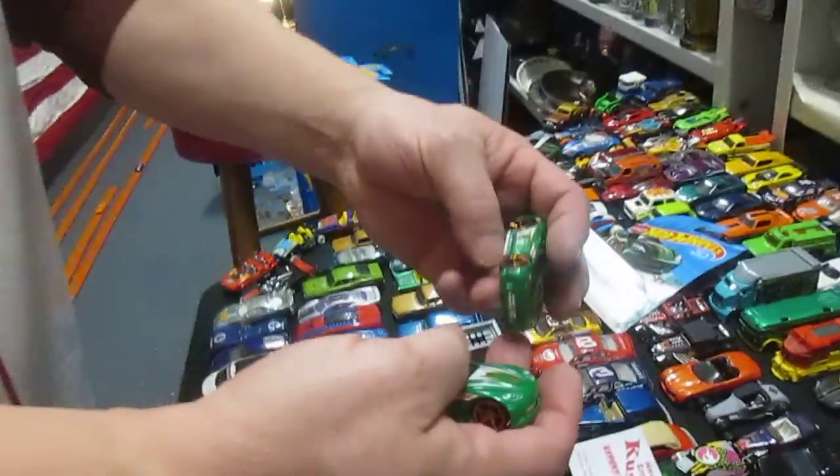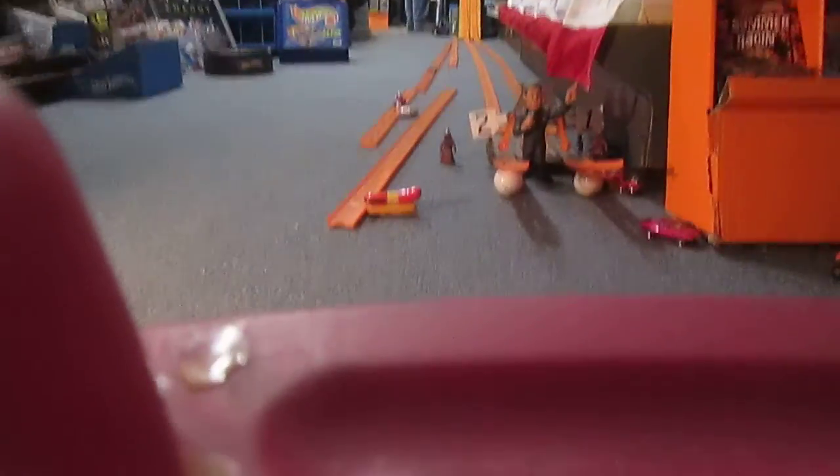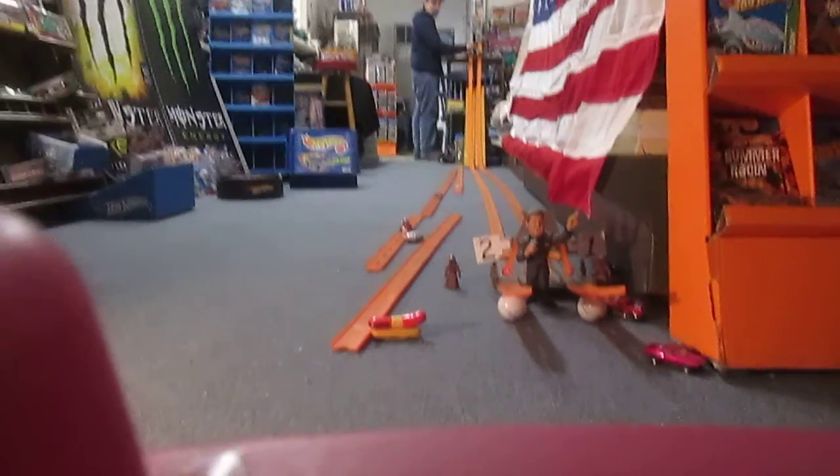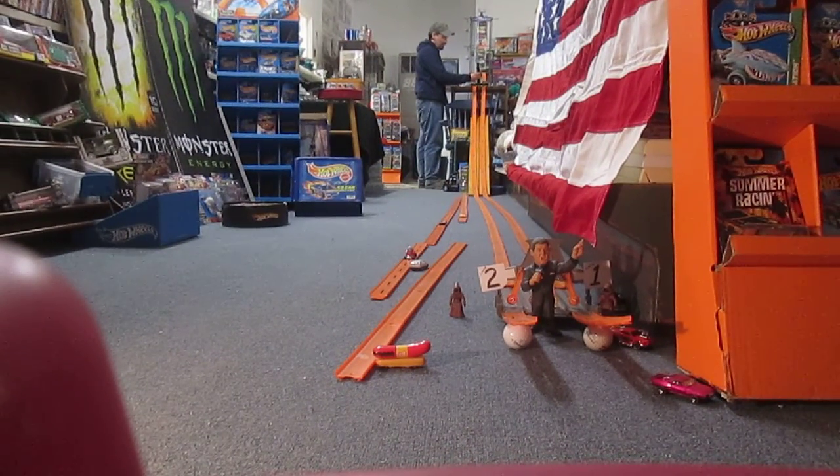We got some racing happening now. Alright Tom, you can set those up and I'll set the camera up as my hand is in the way here. Here's our 20-foot track. We got Bruce Buffer all set up here.